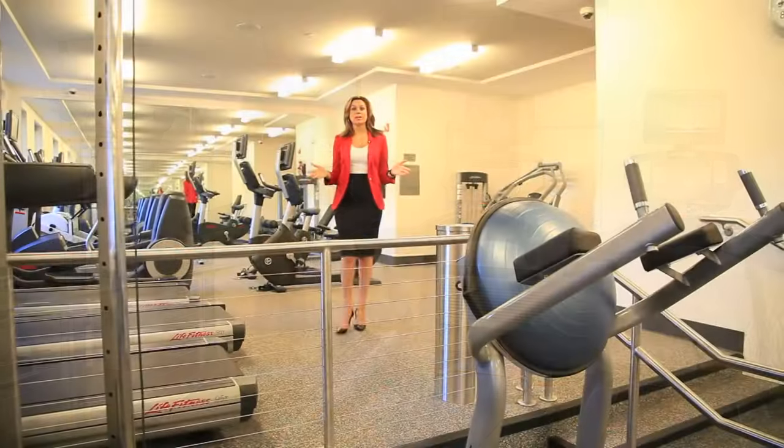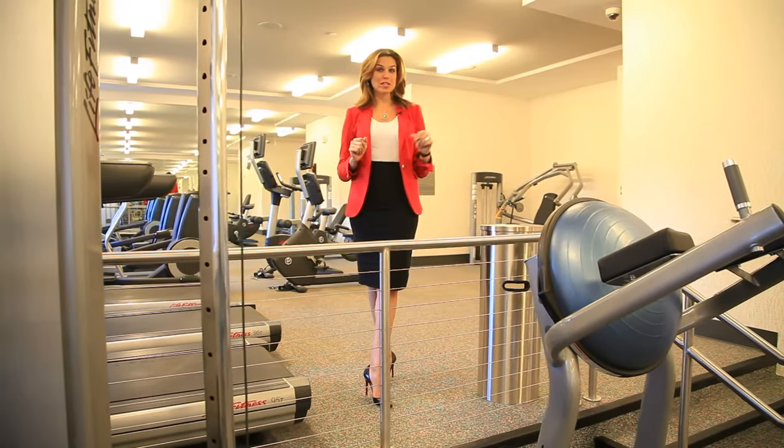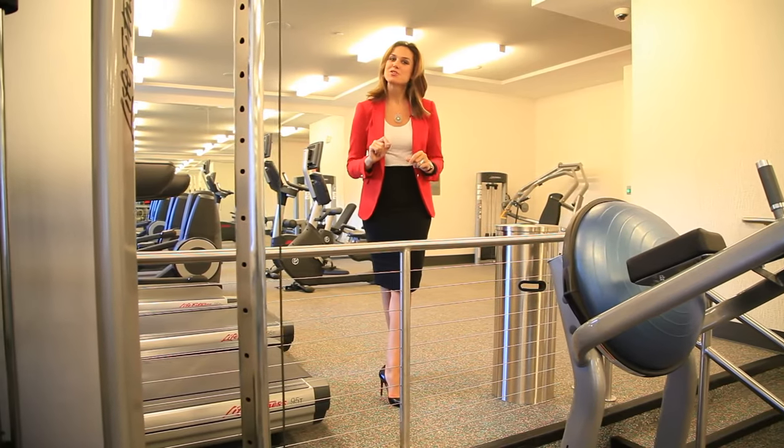Come enjoy a great workout in this amazing gym, complete with top-of-the-line fitness equipment, cardio machines, a strength training circuit, and personal trainers are welcome.